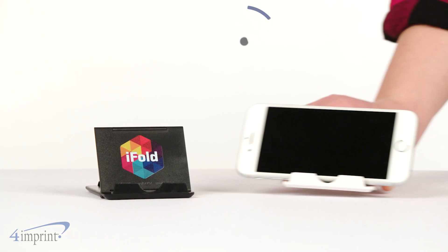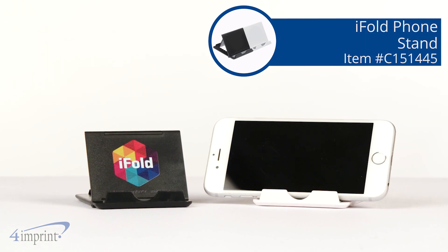Hands-free viewing is easy with the iFold phone stand from 4imprint. Thanks so much for watching! If you want to see some more from 4imprint, check out our recent uploads, related video, and our website.